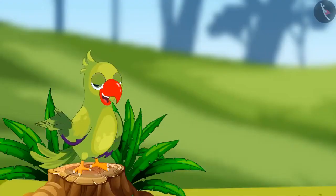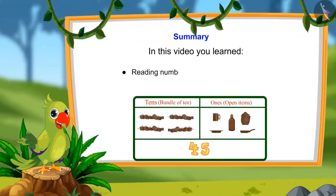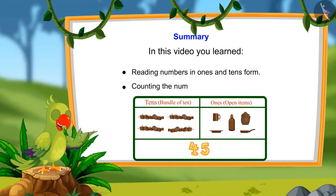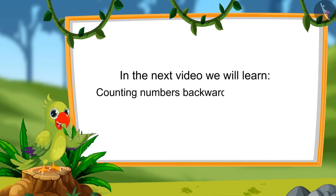So children, that's all for today. In this video, we learnt to read numbers in tens and ones and to count numbers by tens and ones. In the next video, we will learn to count numbers forward and backwards. Till then, bye-bye kids.